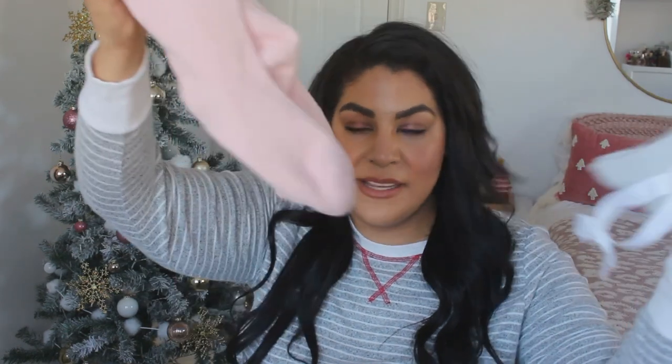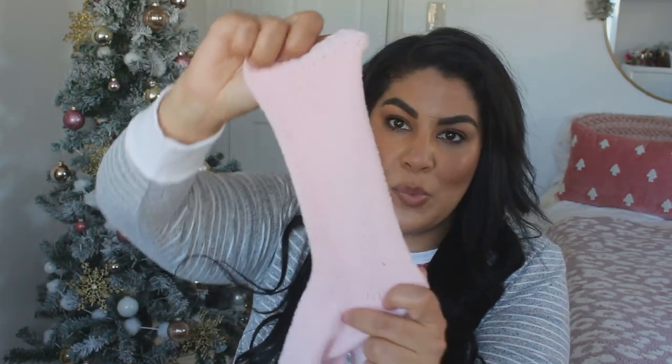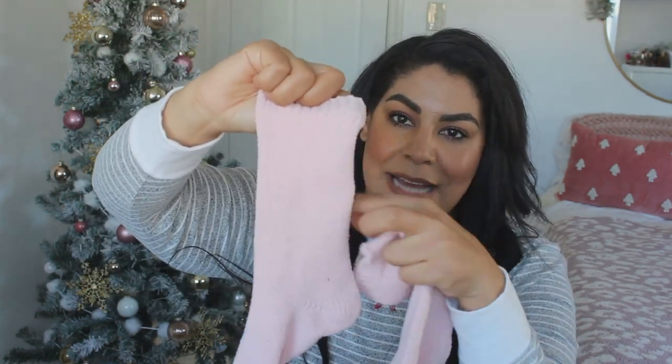A couple more items from Lane Bryant — these socks are so cozy. They come in a pack of two: gray and pink. I opened the pack to put on the pink ones, obviously. They're very stretchy — I have size 11 feet and they fit me perfectly. I love that they're extra tall and go all the way up the ankle. They'd make a great stocking stuffer, and they're super helpful if you get cold feet like me.